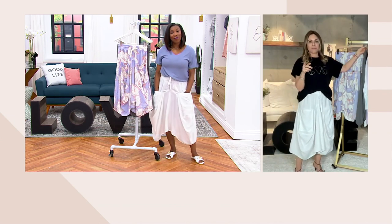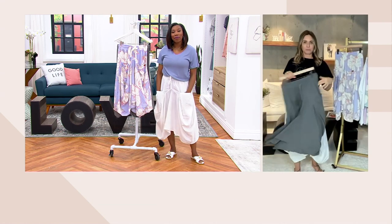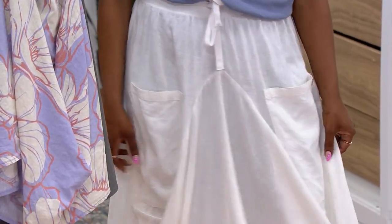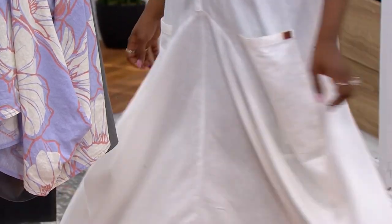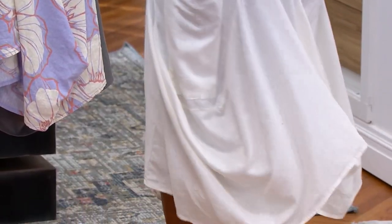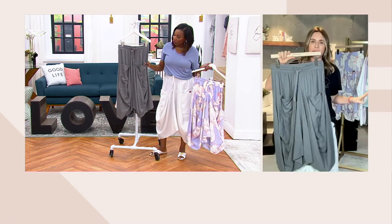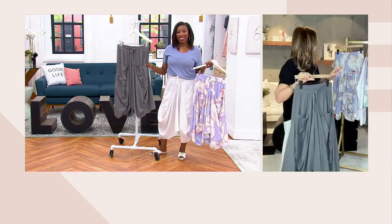If you go to my Instagram, Peace Love Alina, you'll see I did a little getting-ready dance with this gray skirt and the gray top. The gray is beautiful because it's like a concrete color — very deep and very rich. And I'm sure Jackie is probably going to go nuts over this outfit.